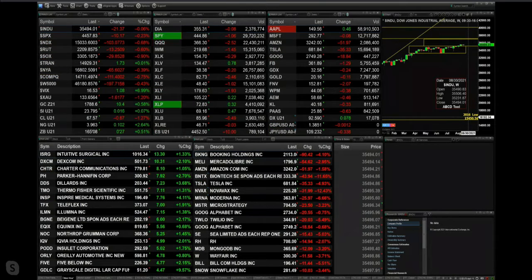The Dow is off 21, S&P off 10 — two tenths of a percent. NASDAQ is off 103, seven tenths of a percent. The big loser to the downside: the semis, down nearly one full percentage point — 29 points.